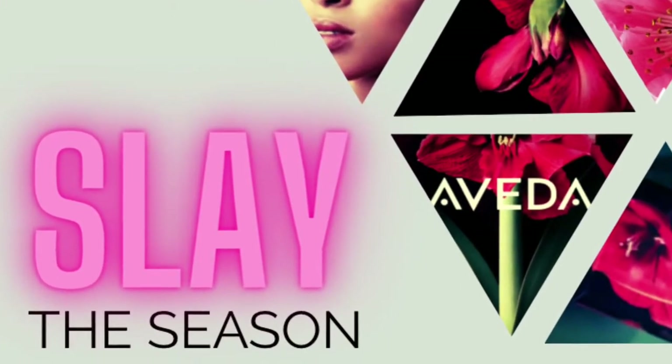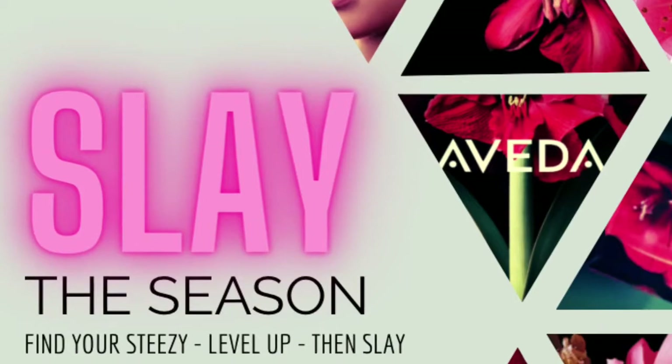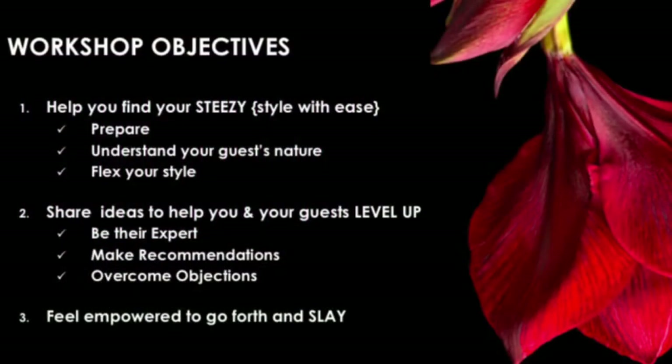Hey guys, it's Tasha the Beauty Pure Pro. I've come up with five mini workshops to help you slay this season. If you prefer to get all the information at once, I'll be hosting three virtual calls through quarter four.